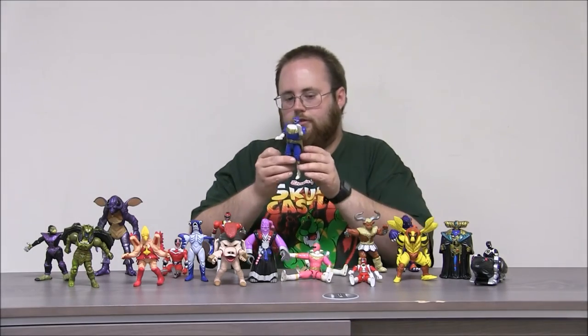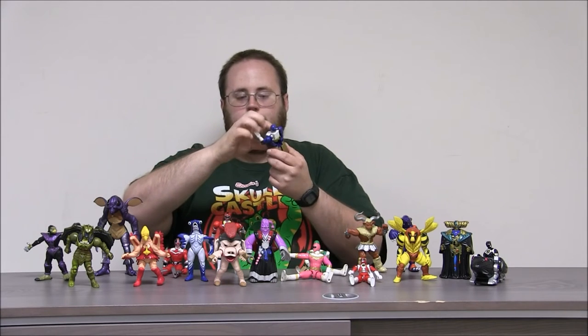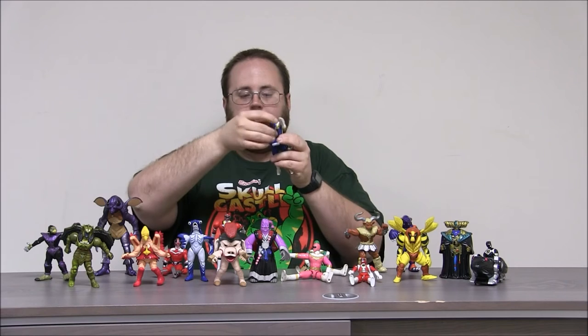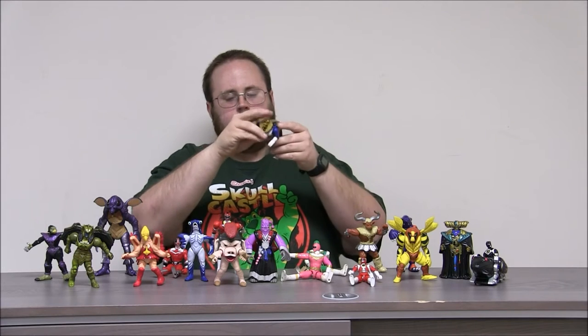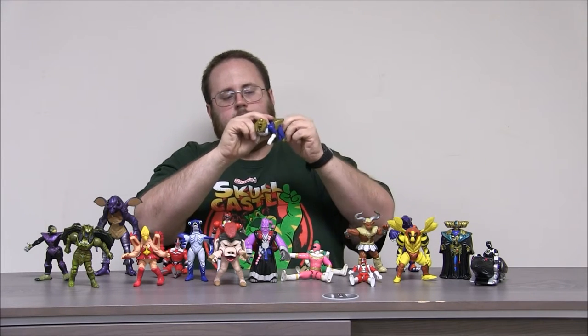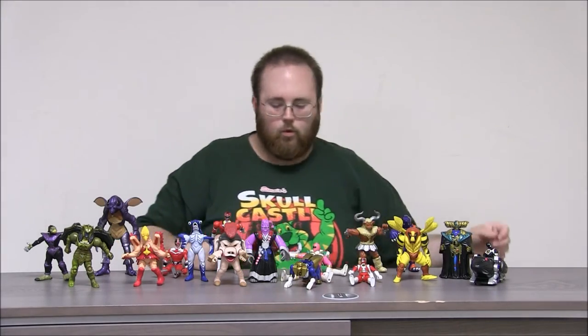And I've got the Blue Ranger from Zeo, who is Rocky — another one of the Mighty Morphin Rangers. This figure actually transforms into his Zord. His head flips down and the Sphinx head comes out. I don't know if they called it the Sphinx Zord, but it totally looked like one. And then you can flip down his lion legs there, and now he is his Zord. It's pretty cool.